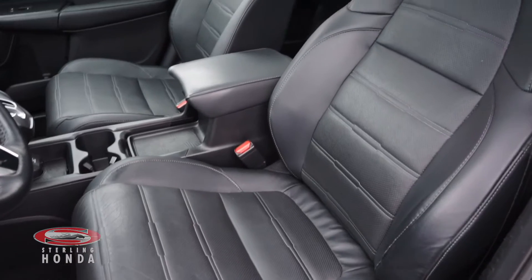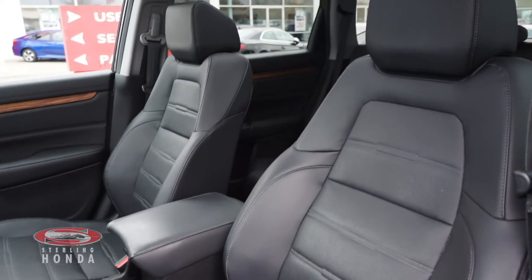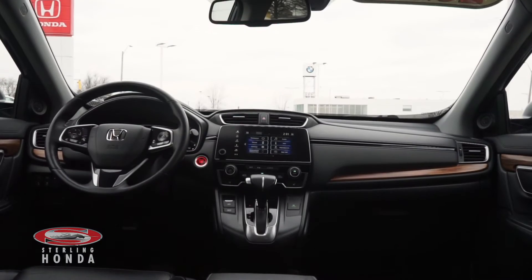The powered front bucket seats are also in pristine condition, thanks to our in-house detailers to make sure that our vehicles shine from top to bottom.